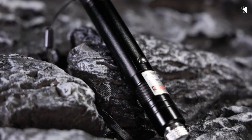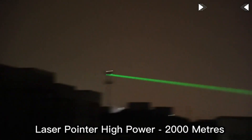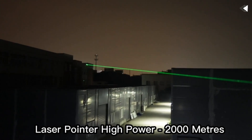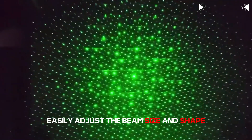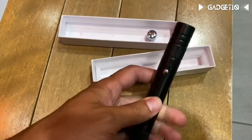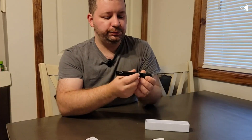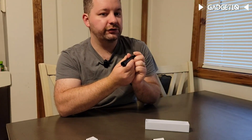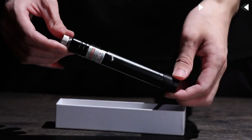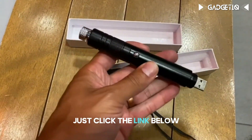Introducing the Cayetal Laser Pointer, your ultimate tool for any adventure. With a brilliant green laser beam that reaches an incredible 2000 meters, it's perfect for stargazing, route planning, or making your presentations pop. Easily adjust the beam's size and shape, and never worry about batteries with its rechargeable feature. Its durable design ensures it can withstand the test of time. But remember, it's not a toy — keep it away from children. Get yours now and light up your world.